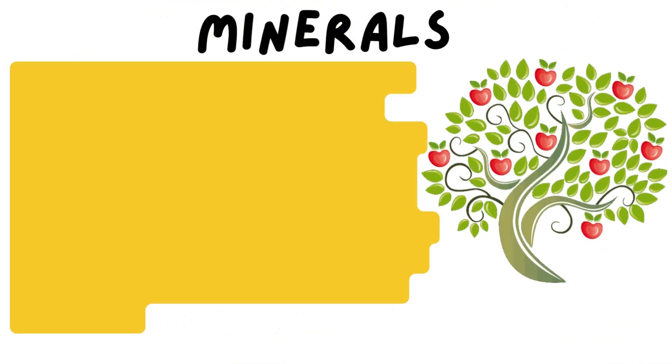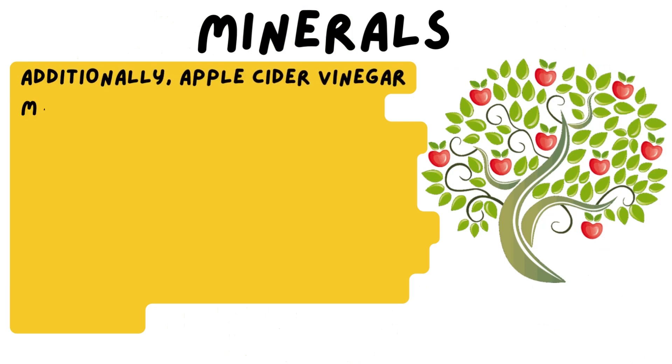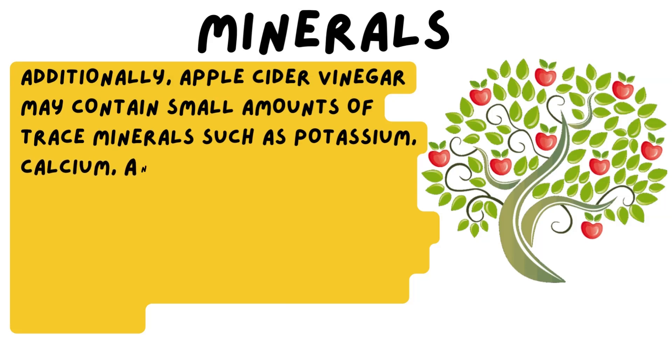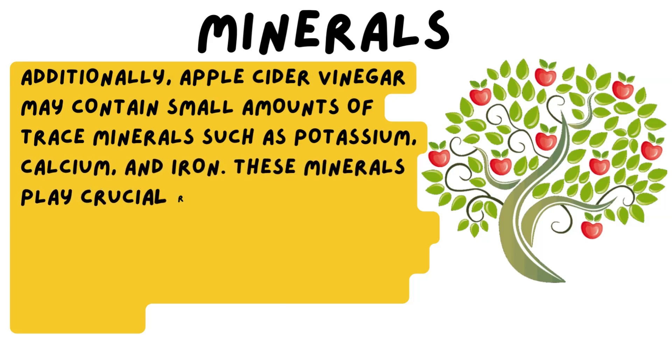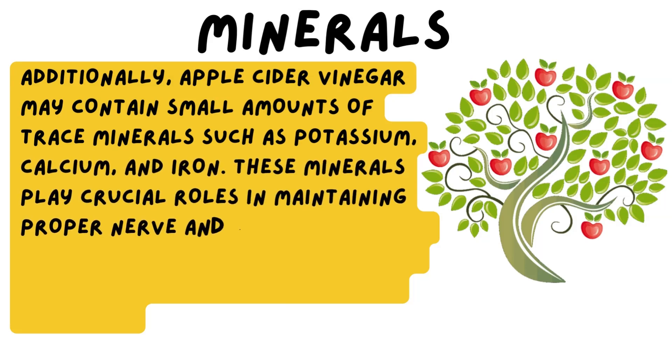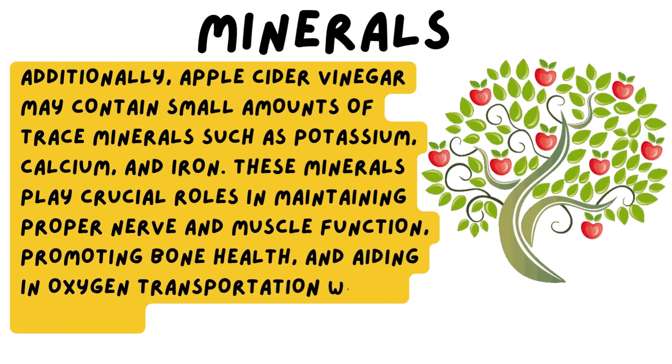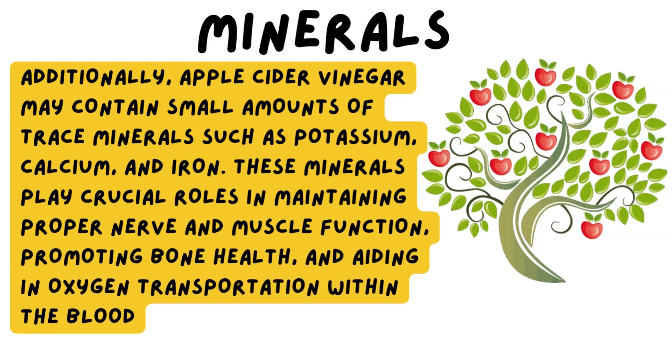Additionally, apple cider vinegar may contain small amounts of trace minerals such as potassium, calcium, and iron. These minerals play crucial roles in maintaining proper nerve and muscle function, promoting bone health, and aiding in oxygen transportation within the blood.